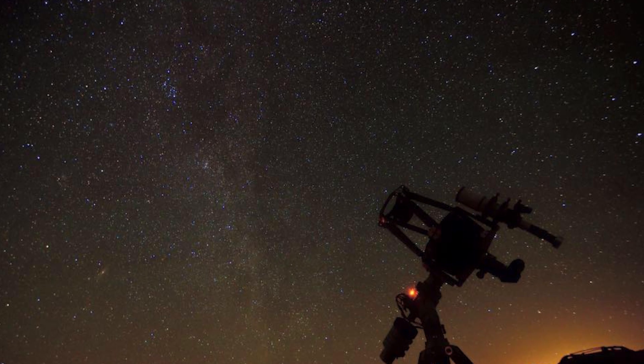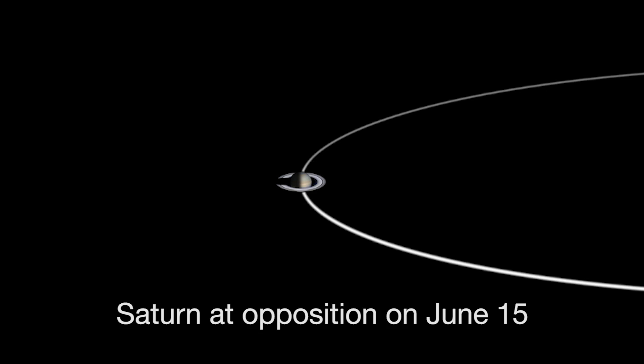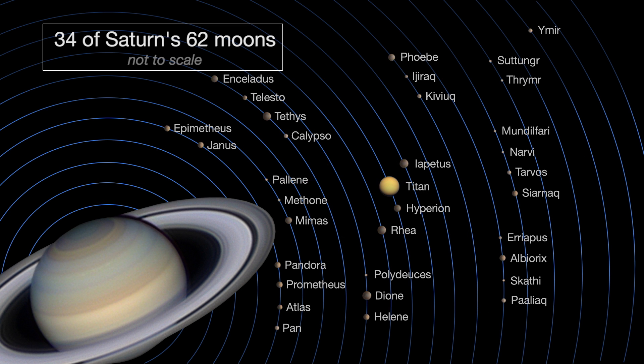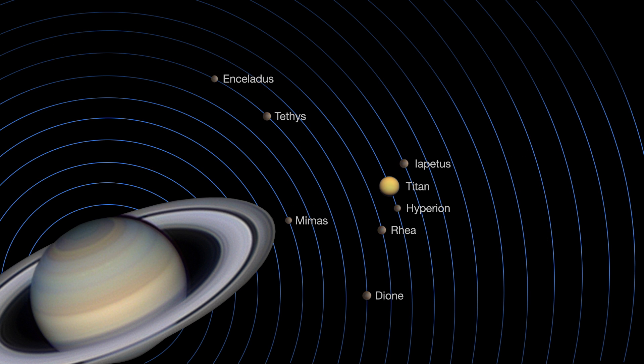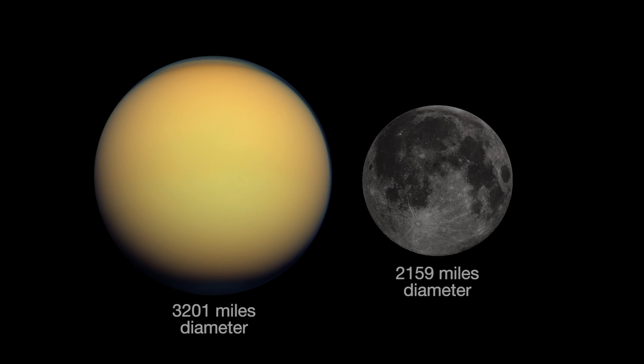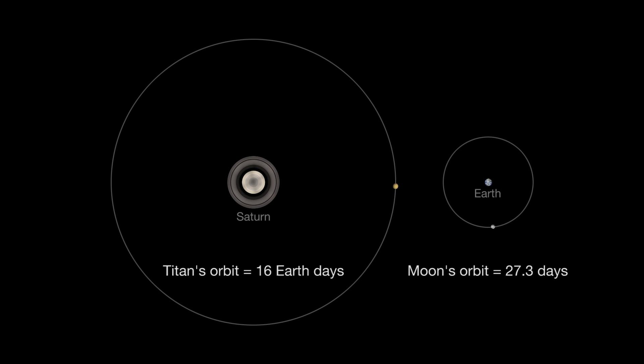To see cool details, you'll need a telescope. Saturn reaches opposition on June 15th, when Saturn, Earth, and the Sun are all in a straight line with Earth in the middle. Opposition provides the best and closest views of Saturn and several of its brightest moons. If you just see one, that's Titan. Titan is 50% larger than our own moon, and it orbits Saturn about every 16 Earth days.